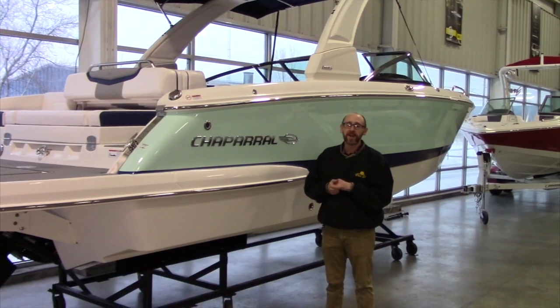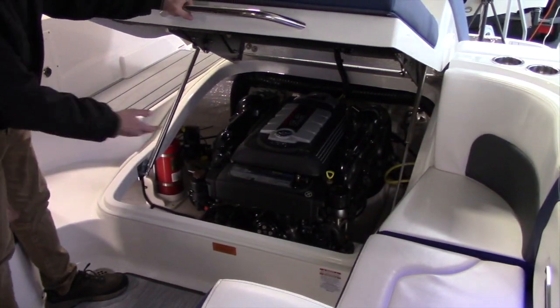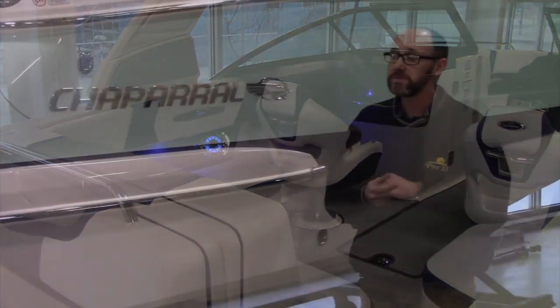For all the features that are combined on this 267 — from the infinity power step, the large swim platform to carry your tubes and lily pads, to the sporty 6.2 liter engine and the yacht-certified passenger capacity — we've ordered this with you and your family in mind, so please stop on by and come get on board this boat to take a look for yourself.